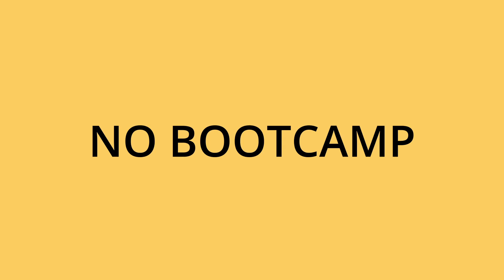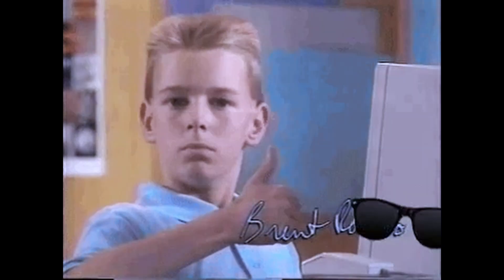Last year I was applying for a junior front-end developer role with no prior experience, no university degree and no bootcamp. It was just me learning after work from the internet and building my project portfolio to showcase my skills to a potential employer.